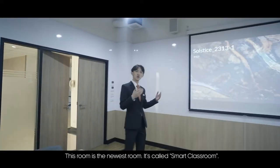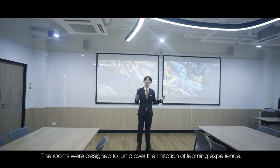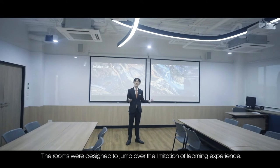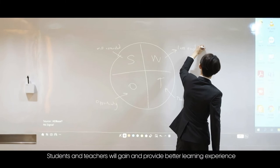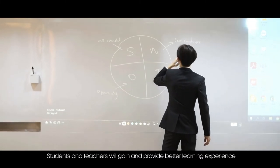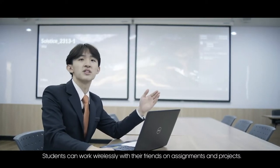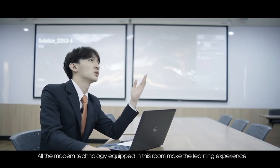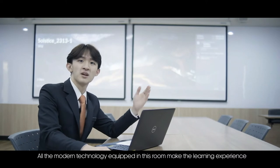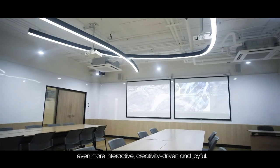This is the newest room — it's called the Smart Classroom. This room was designed to transform the learning experience. Students and teachers can gain and provide better learning experiences and connect with other online and on-campus individuals. Students can work wirelessly with friends on assessments and projects, and all the modern technology in this room makes the learning experience more interactive, creativity-driven, and joyful.